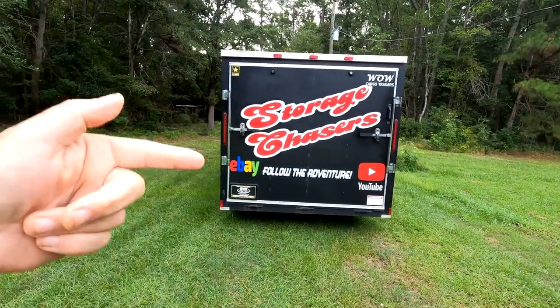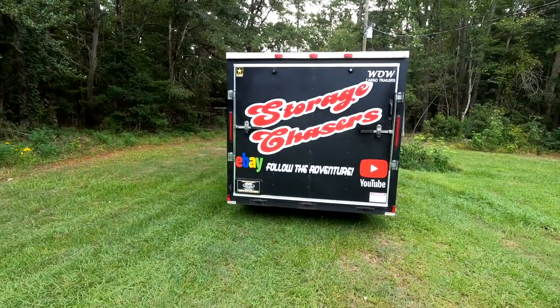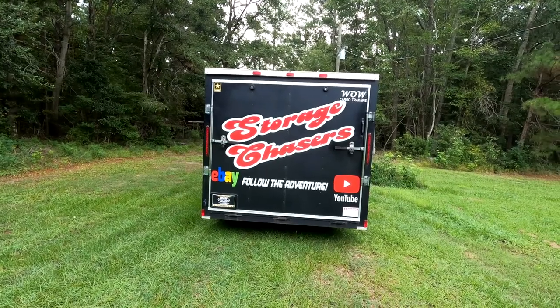Welcome to Storage Chasers! If this is your first time, we are storage unit buyers and resellers — yes, that's what we do. You have come to the right place if that's something you enjoy, so stay tuned and follow the adventure.